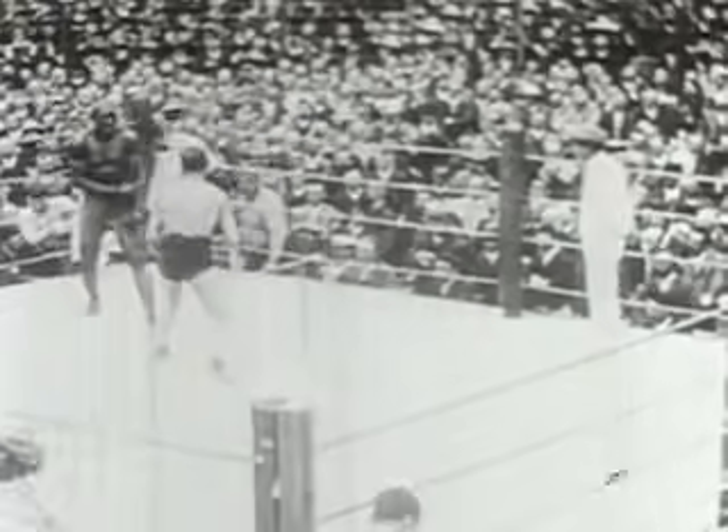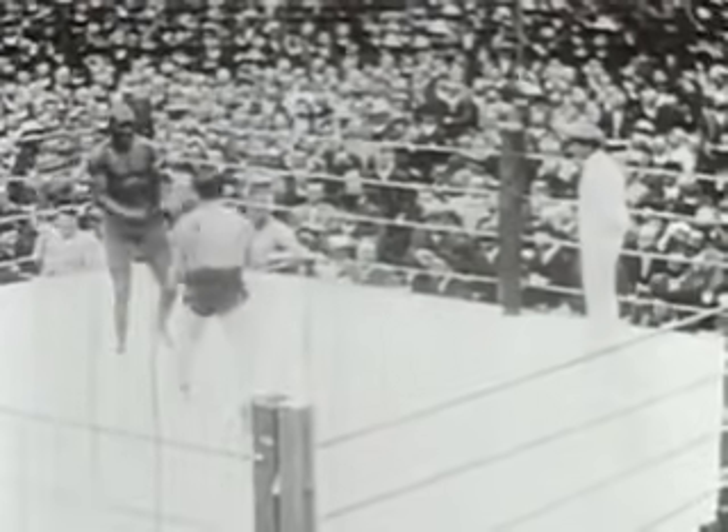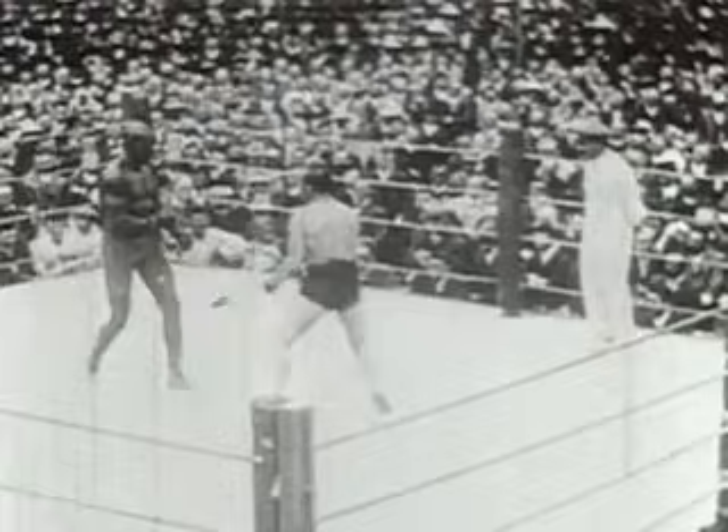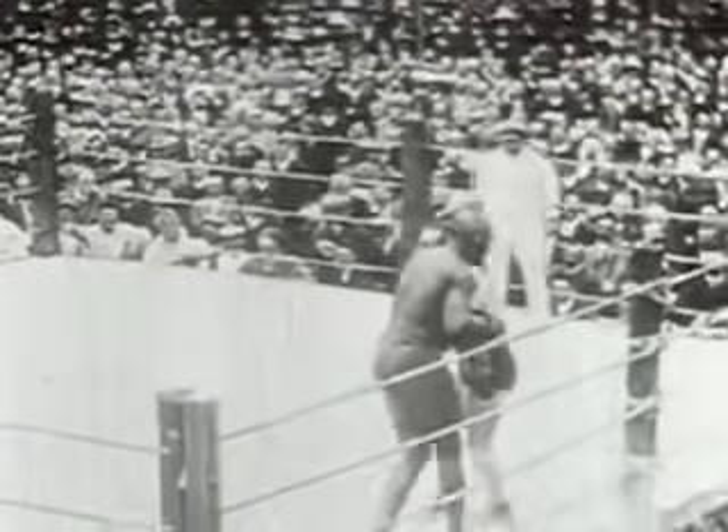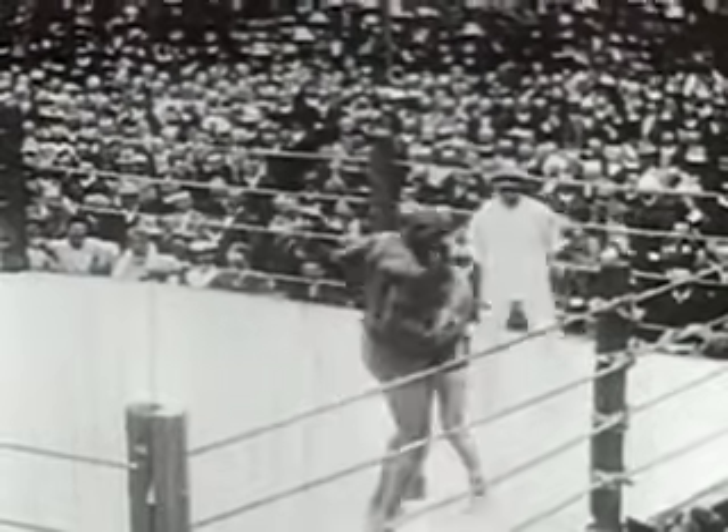In rounds six and seven, Johnson scored heavily on the inside with ripping punches to the body and hard rights to the head. Here in round eight, Johnson rushes in and holds Burns as he talks to ringsiders, laughing all the time.